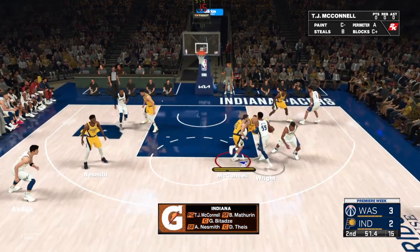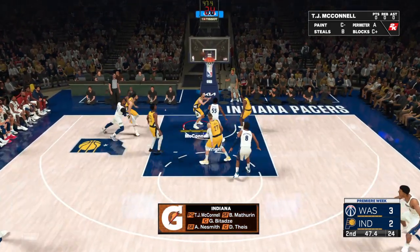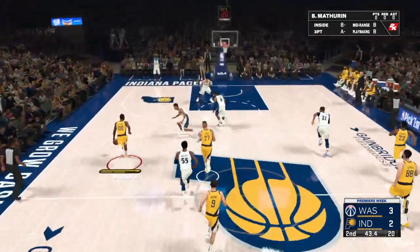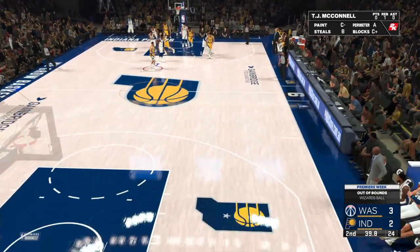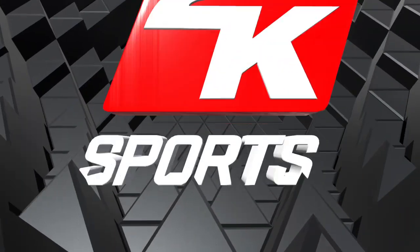Daniel Tice is out there with Goga Batase. Then it's Neesmith. Then there's TJ McConnell — that's the group out there for Indiana. That's not going to make you a favorite target of your teammates. They'll think twice about feeding you if you're going to keep missing layups. Out of bounds — it'll be Washington's ball. Unforced turnovers will drive your coach insane.